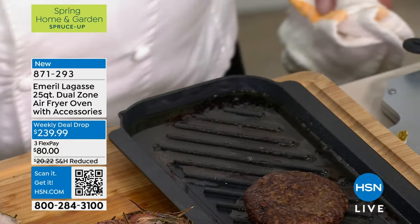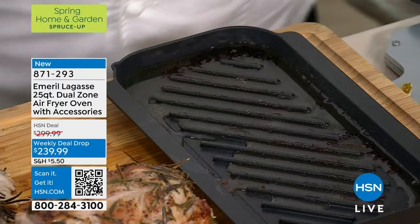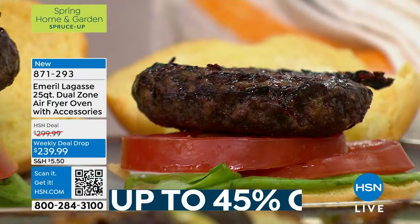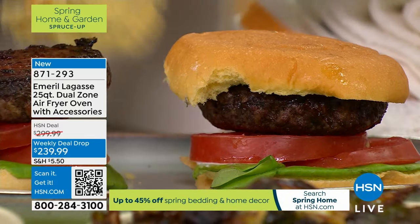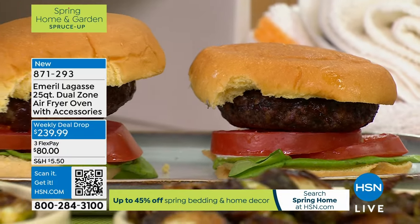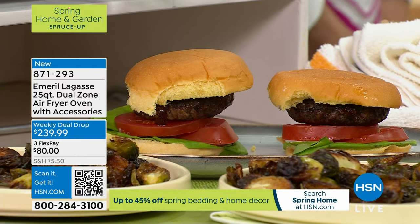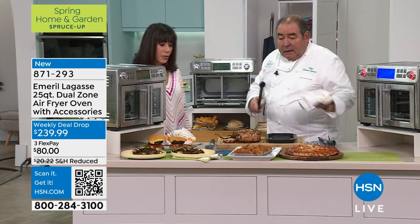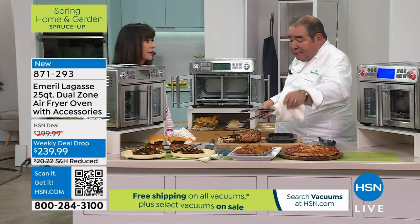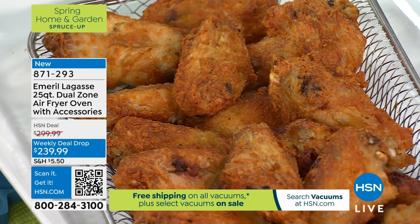So I can bake on one side and roast on the other, or slow cook on another side. They told me I would never get grill marks on a burger — but look at that, that's what the grill pan does. And on this side, we have chicken wings. So we air fried the chicken wings and grilled the burgers — two different things at the same time.